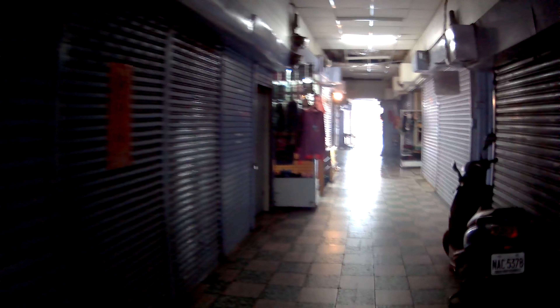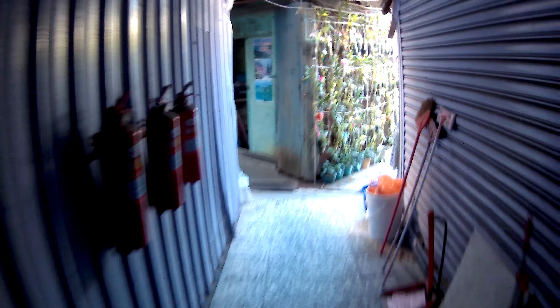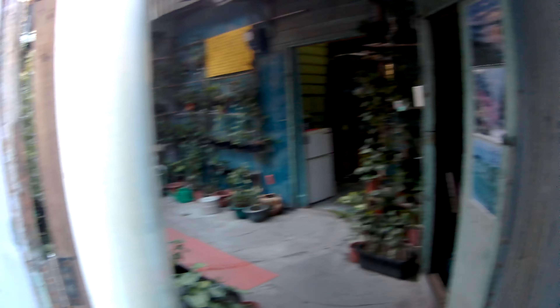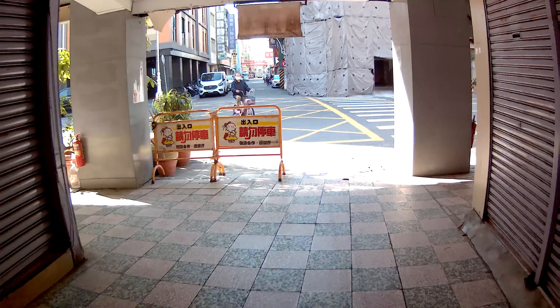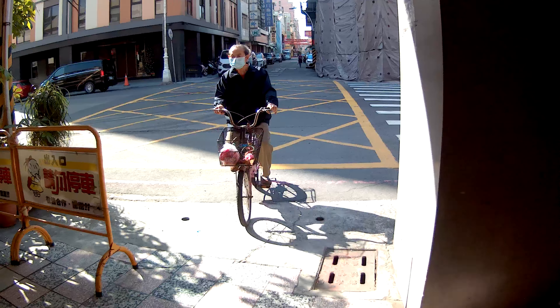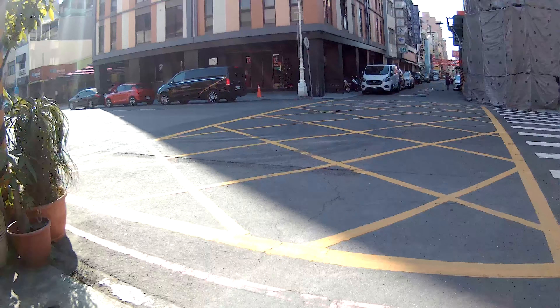Not many shops. Another little alley here. Someone's house. One shop is open. It looks kind of dark — let's see how it goes. And then we're out.